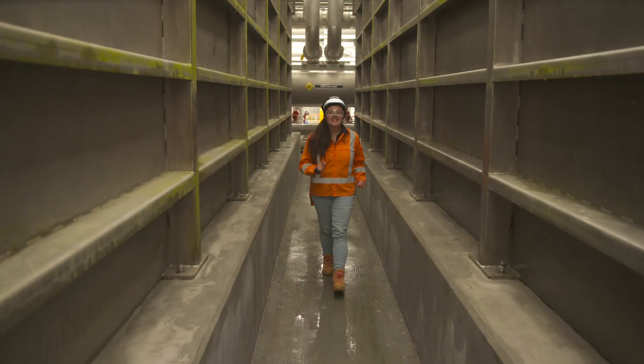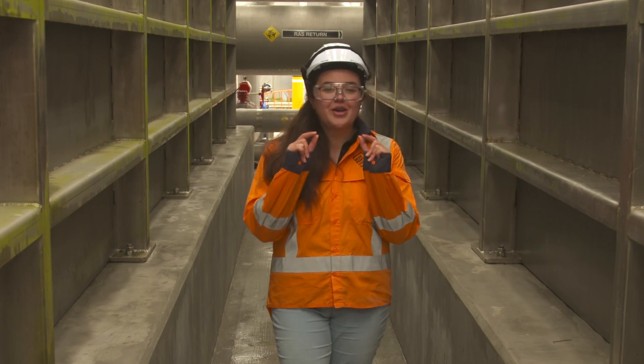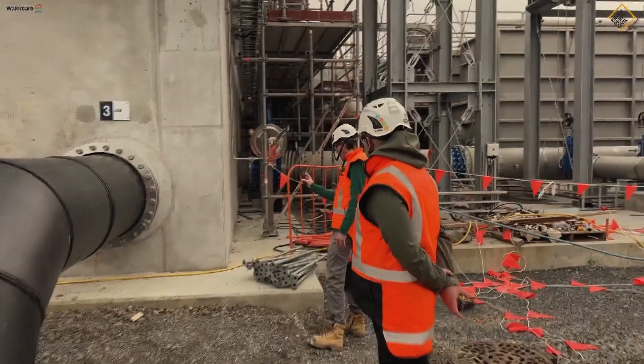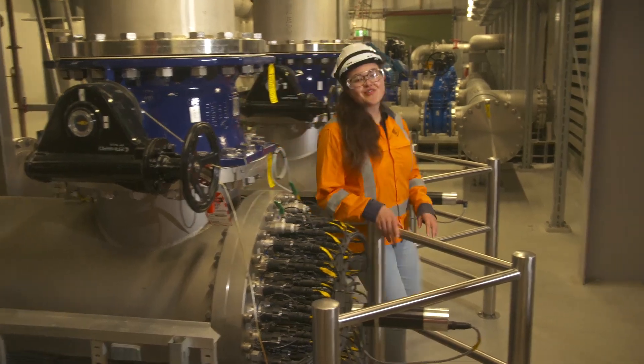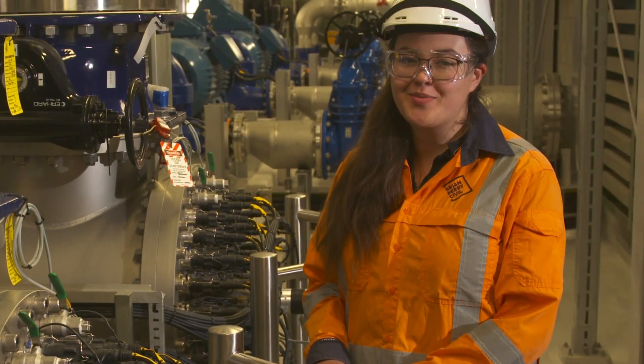Three membrane tanks, each containing six banks of filters with microscopic openings. And then we've got ultraviolet light in here — the last stage in treatment — which kills off any bugs or viruses.